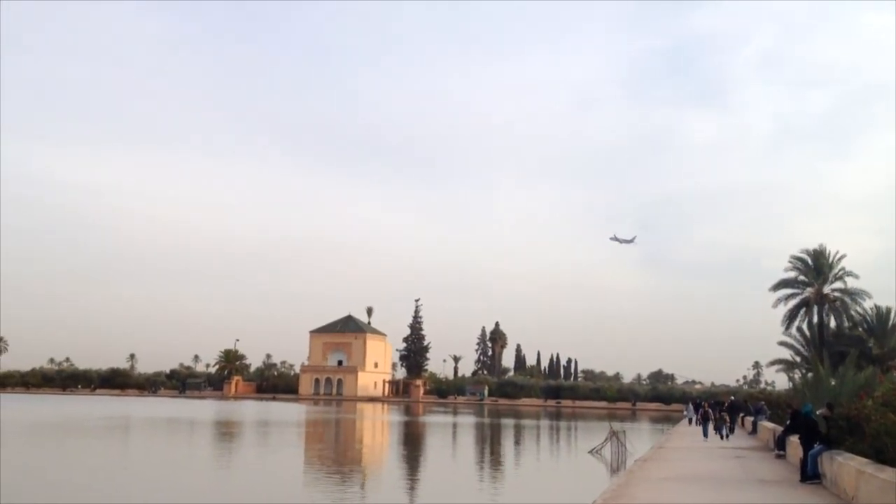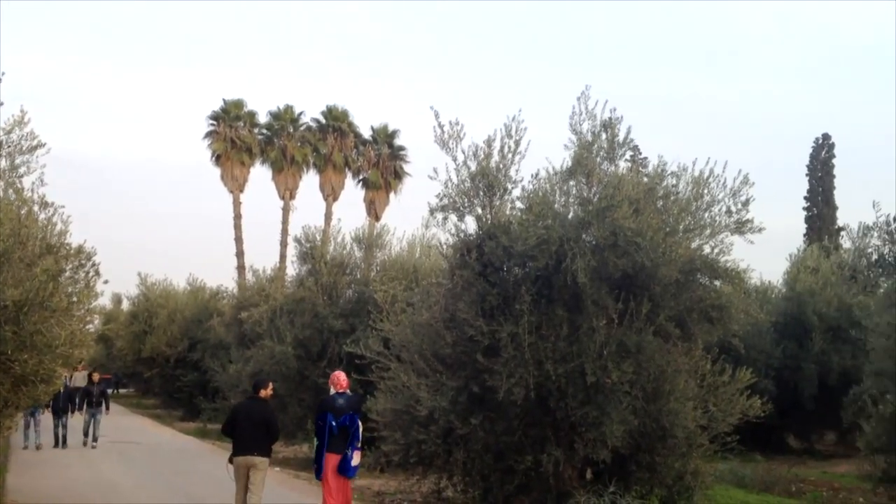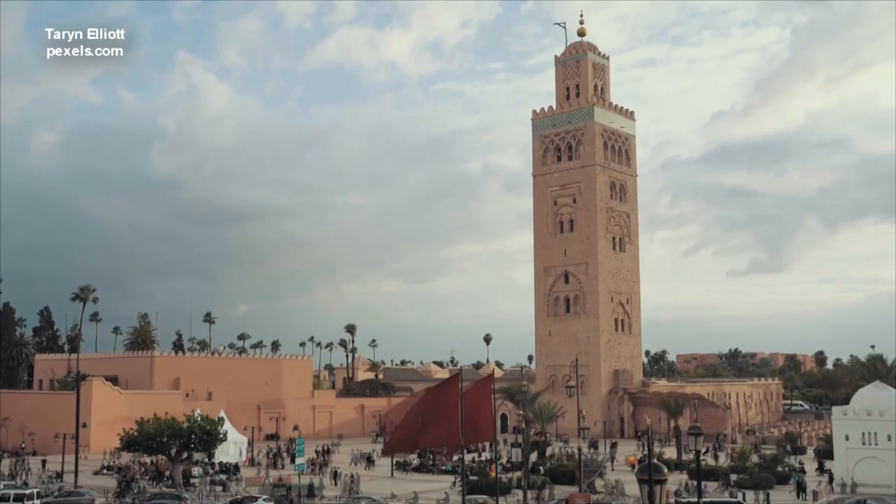Welcome to Life Moose. I'm Saeed Mahmood. We are at the Menara Gardens on our second day in Marrakesh. We visited the Menara Gardens and the 800-year-old Kutubiyah Mosque.